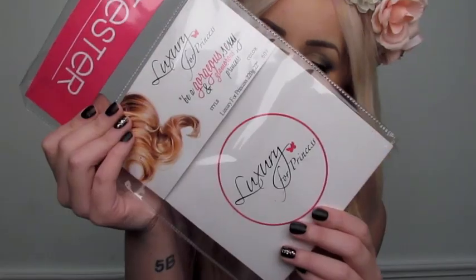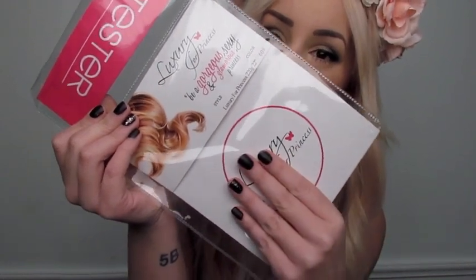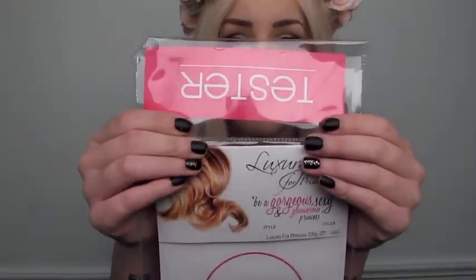So if you guys are interested in the extensions that I'm wearing right now, stay tuned — I'm going to show you how I put them in and all that lovely stuff. The extensions that I'm wearing are by a brand called Luxury for Princess. How it usually works is your extensions come in one side of the package and your tester comes in the other side. You open up the tester and you can touch it, feel it, wash it — and if it's the wrong color you can send back the unopened package of extensions and get the color that matches.